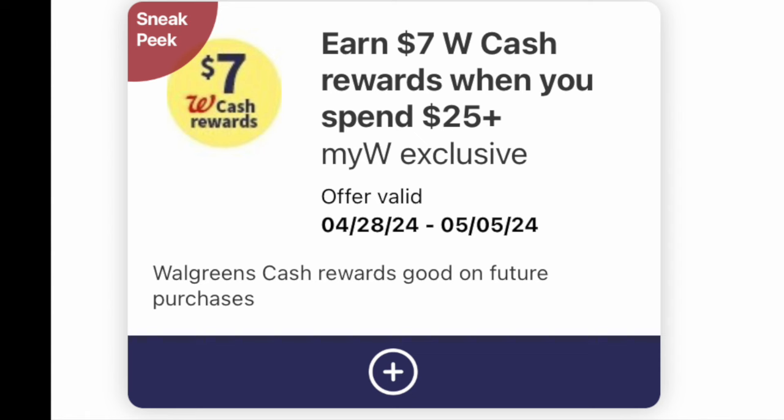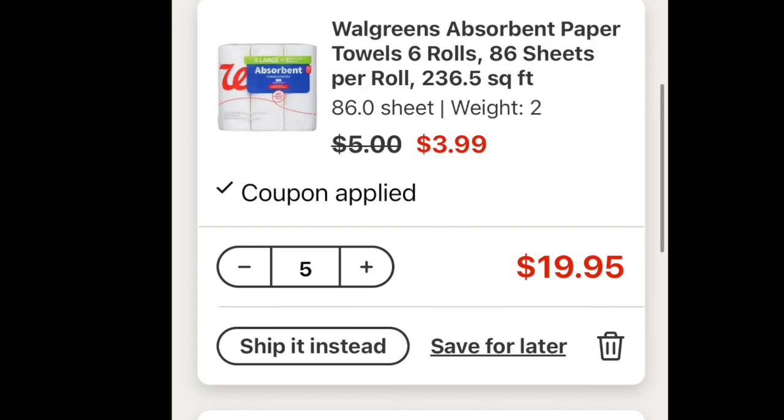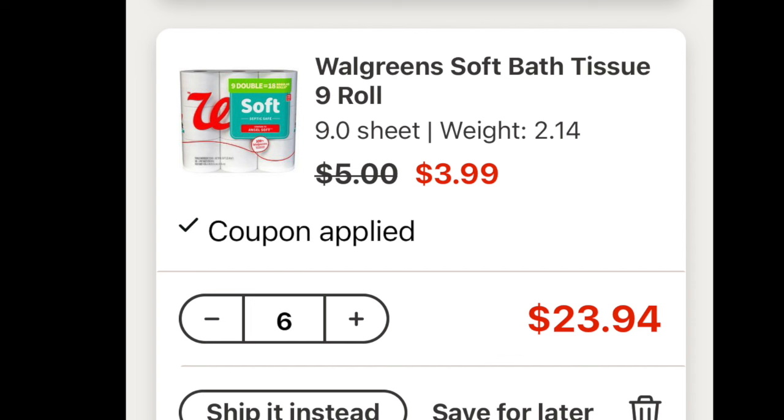The next deal utilizes the $7 back when you spend $25 coupon. Hopefully you didn't use it because these are one-time use. If you still have it and you're not impressed with other deals this week, maybe you can use it here. So in the basket, I'm going to put in five paper towels for $19.95, and then six toilet papers since we use a bit more of those. If you want to get a different amount, go for it. I'd recommend placing the order today because this will take up a lot of room at the store's photo counter where they keep curbside orders.